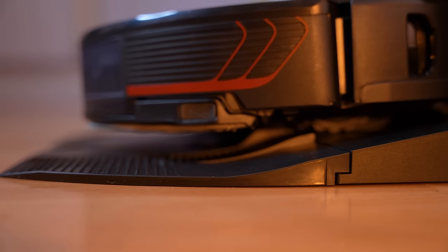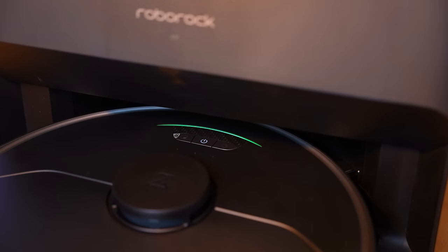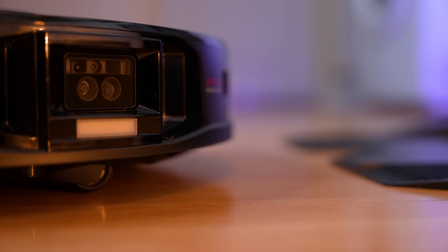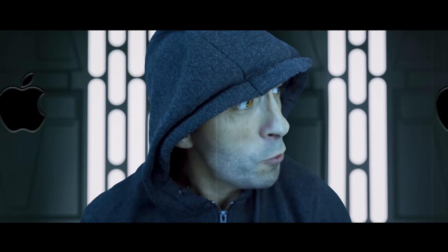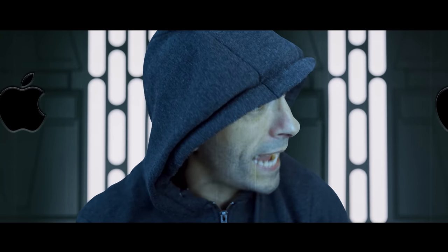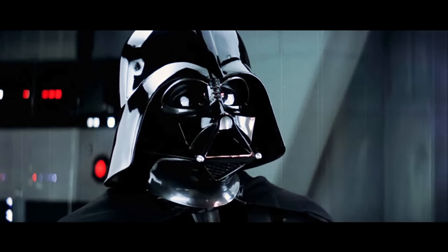You can buy this Robovac in three different formats: you can buy the vacuum on its own, you can buy it with a dock that simply empties the bin, or you can buy it with a dock that Darth Vader would be proud of. 'Lord Vader, are you making the dock clean the Robovac again?' 'Of course I am! This Robovac is low-key fire!'